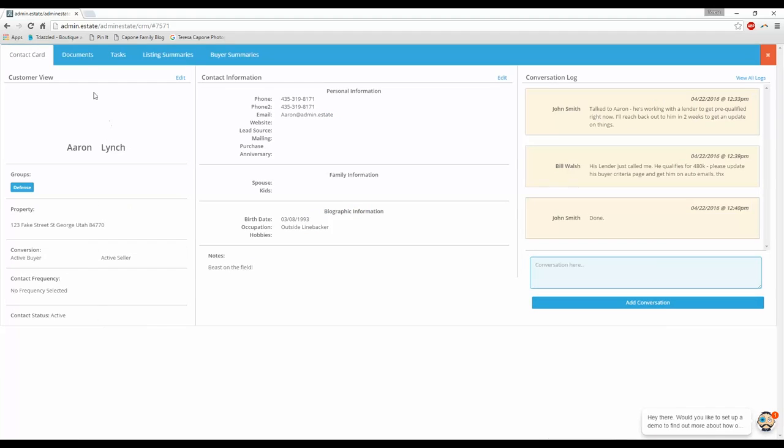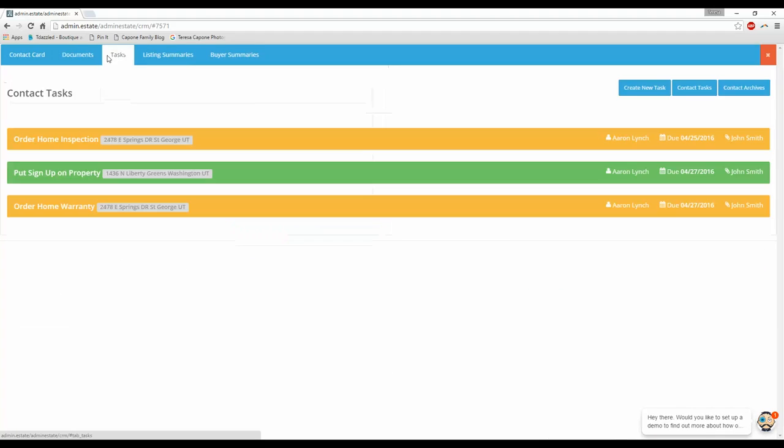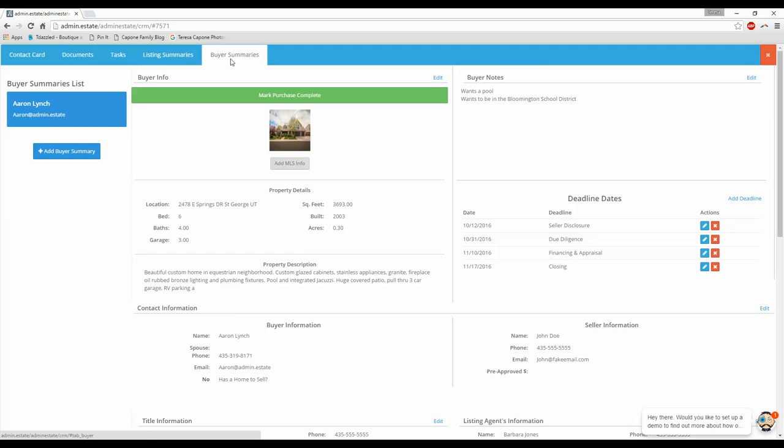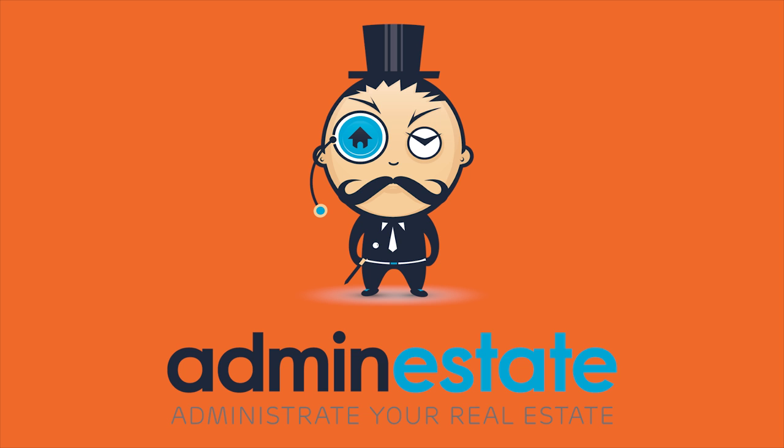There's a lot more to AdminiState, but basically all you need to know is that it's everything you need to manage your real estate business with one username, one password — AdminiState. AdminiStrate your real estate.